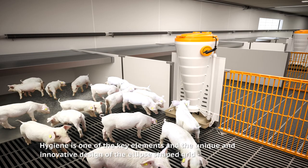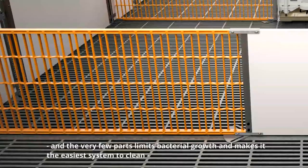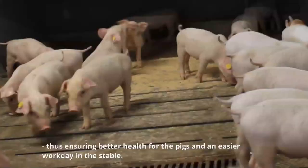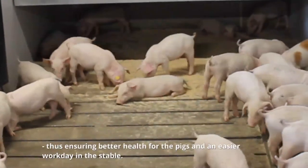Hygiene is one of the key elements, and the unique and innovative design of the ellipse-shaped grid and the very few parts limit bacterial growth and make it the easiest system to clean, thus ensuring better health for the pigs and an easier workday in the stable.